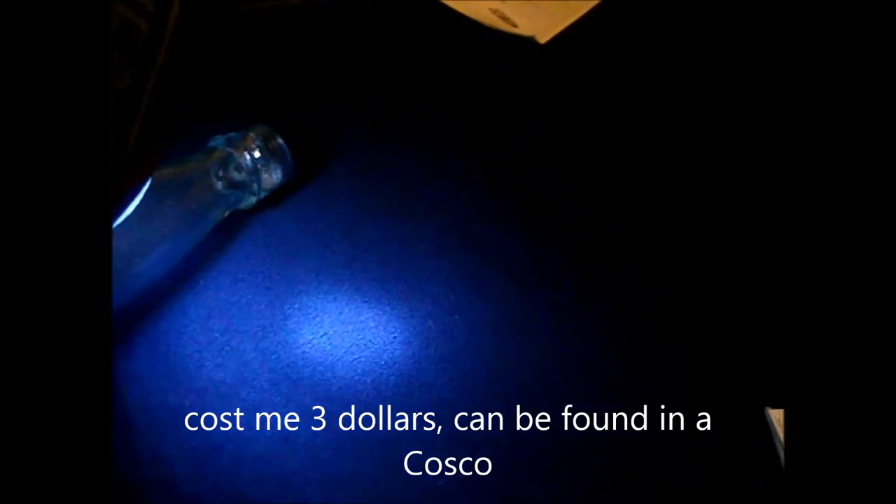For night hunting, I got this cheap little LED light. It's got three modes: three lights, nine lights, and SOS. It's pretty cool.